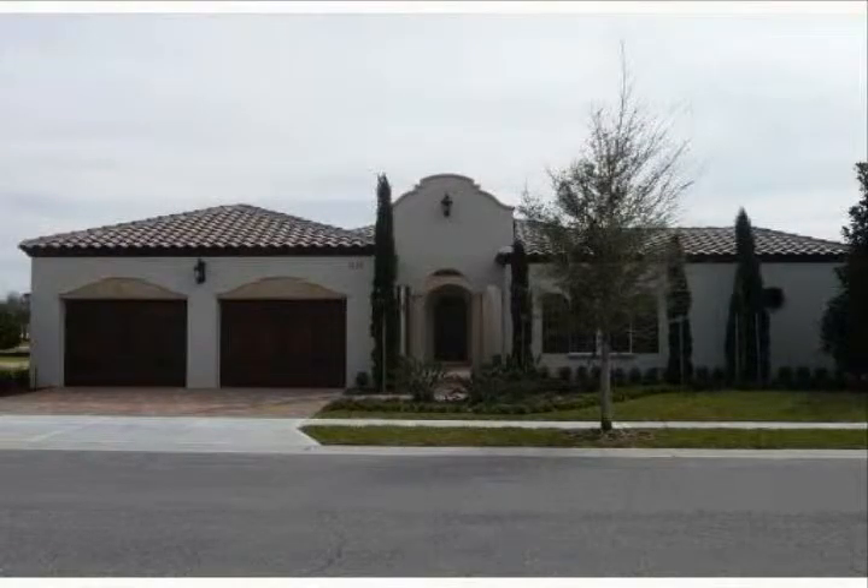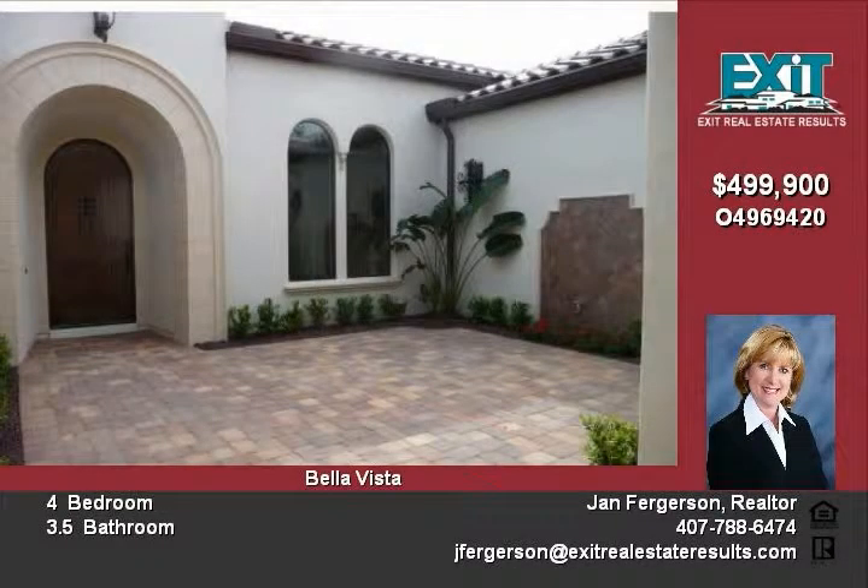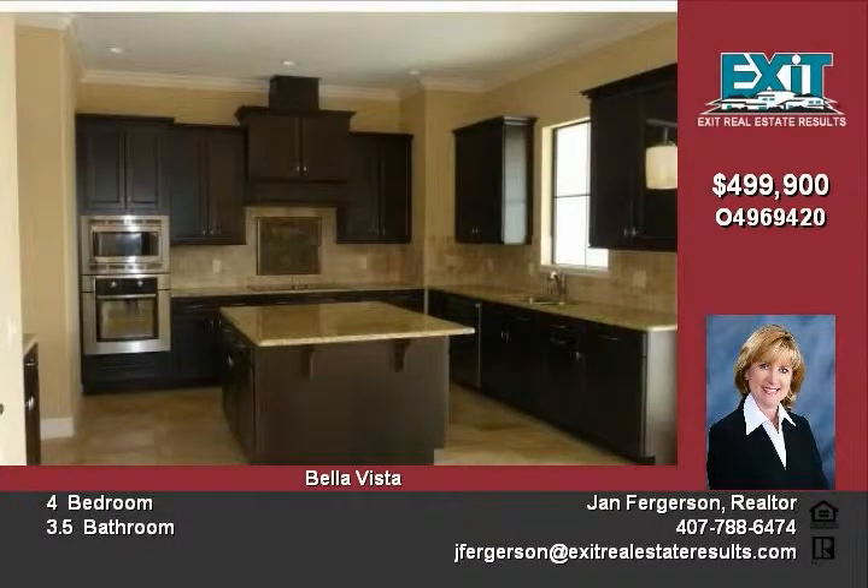A new custom home with an Italian villa flair, this local award-winning custom builder's new home shows exceptional attention to detail. Located in the highly sought-after Seminole County Schools district and conveniently located to everything, featuring a gateway entrance, this courtyard home welcomes you and your guests.